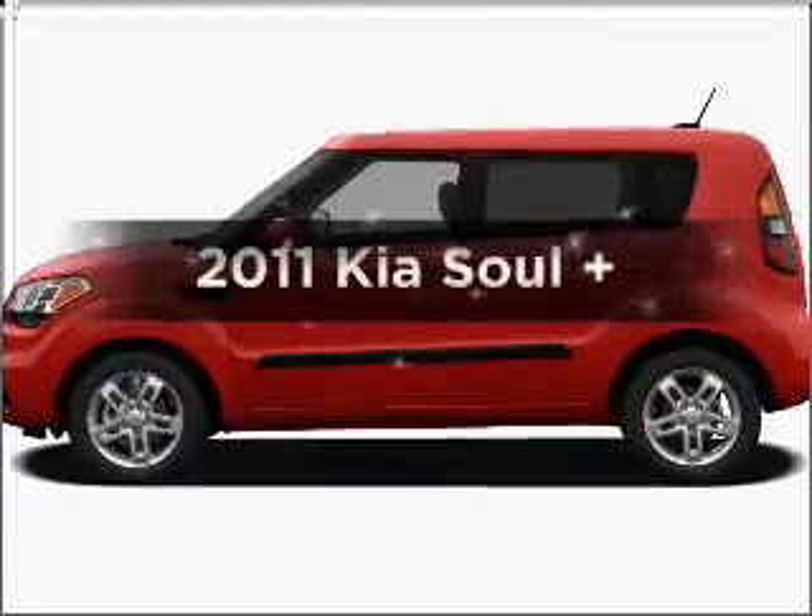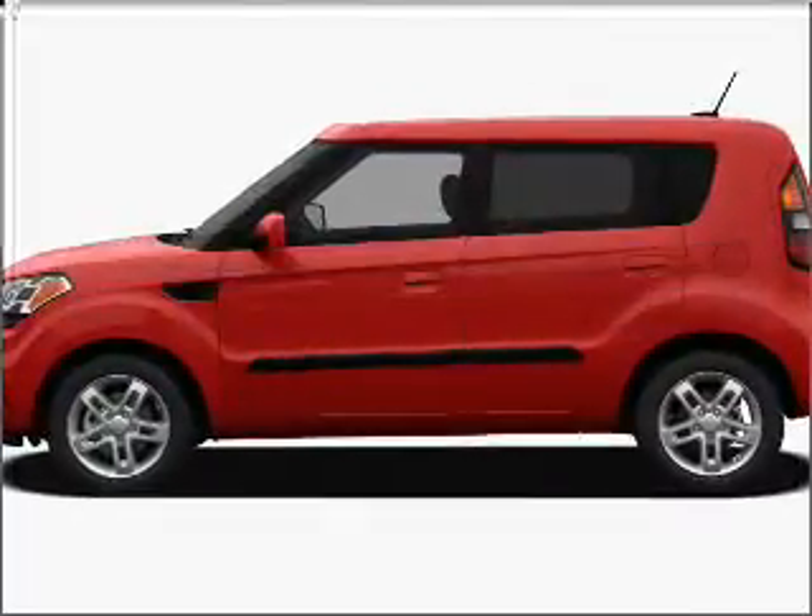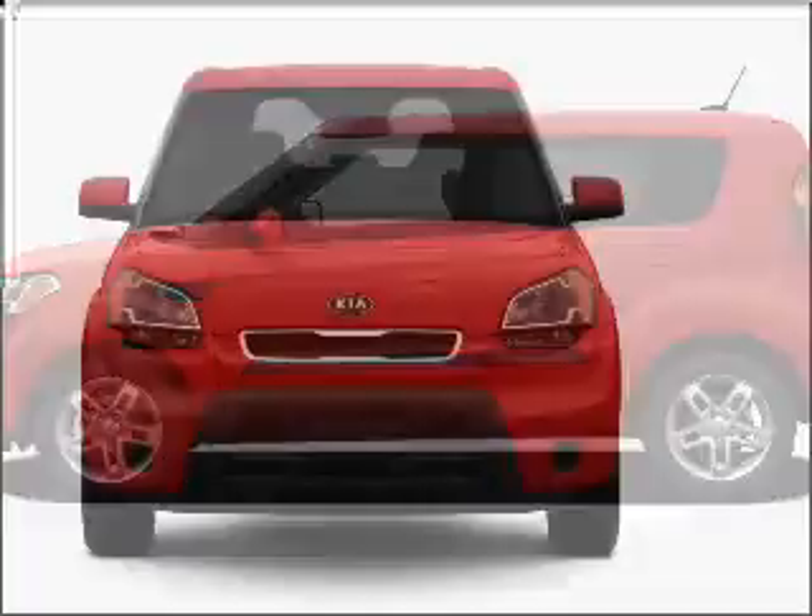Presenting the 2011 Kia Soul. Travel the roads in style and comfort in this great vehicle.